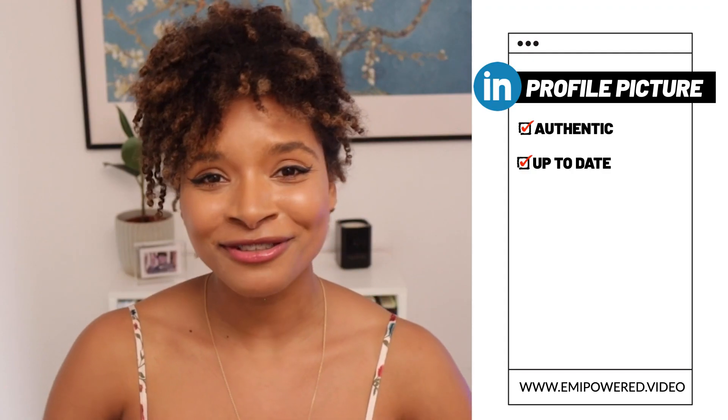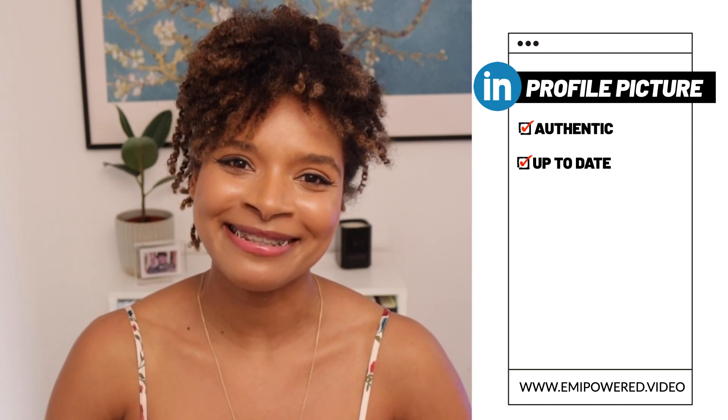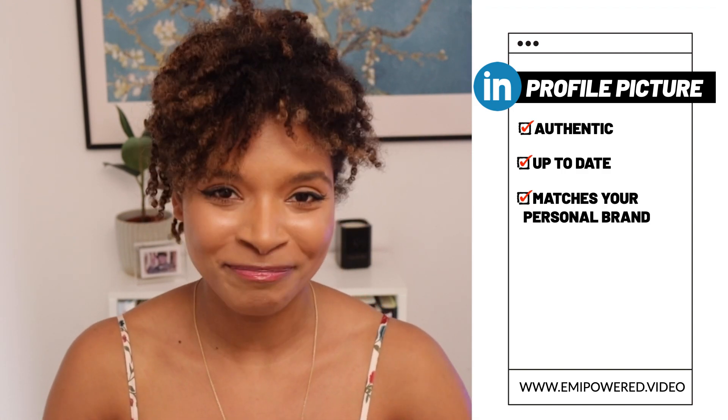Number two, make sure your picture is up to date. Don't use a photo from 10 years ago — it just needs to reflect how you look on a daily basis. Number three, it conveys your personal brand. Are you someone who's serious or someone who's more casual? A lot of people wear a suit and shirt in their LinkedIn photo and that will definitely have an effect on how they're perceived by others.